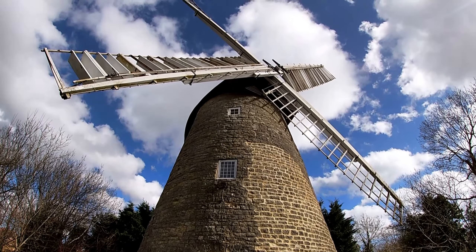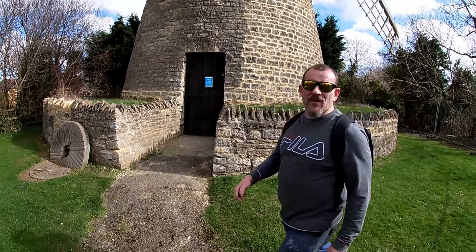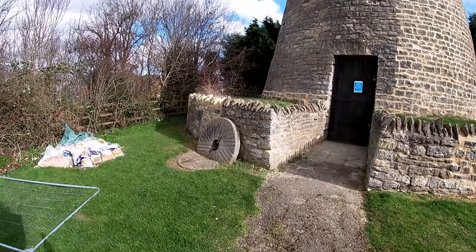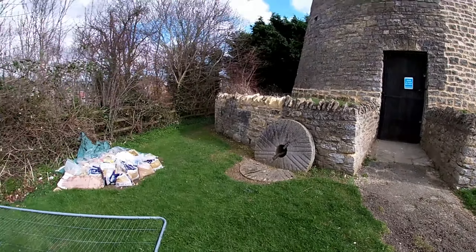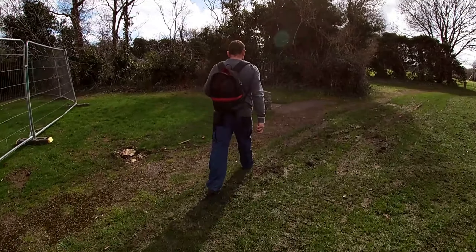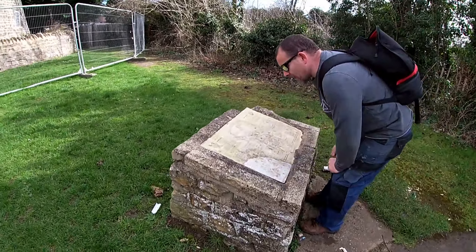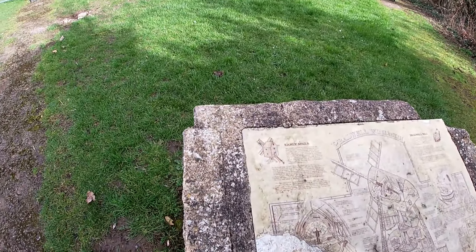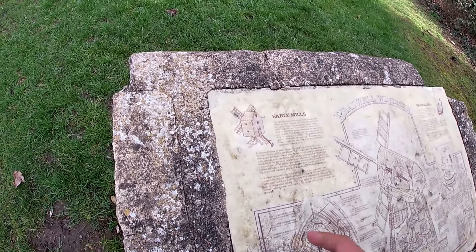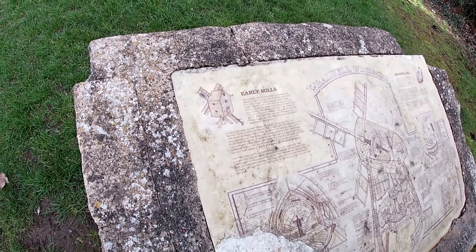The earliest ones they excavated — I think it's 1222 — but the earliest mills, the ones where the whole body moved, were from 1220. This one is much later.